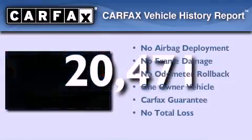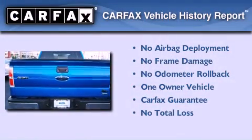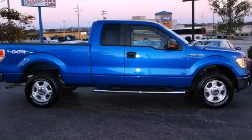This Ford has had only one owner and it qualifies for the Carfax buyback guarantee. Stop by today and test drive this vehicle for yourself.